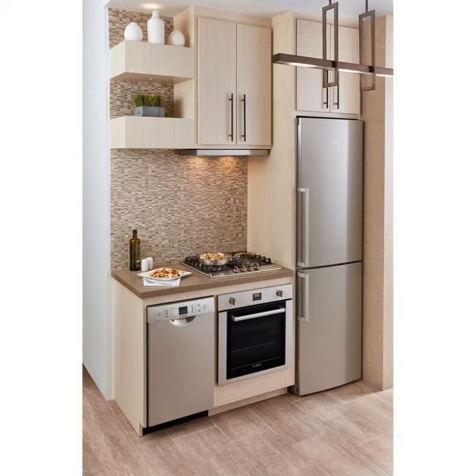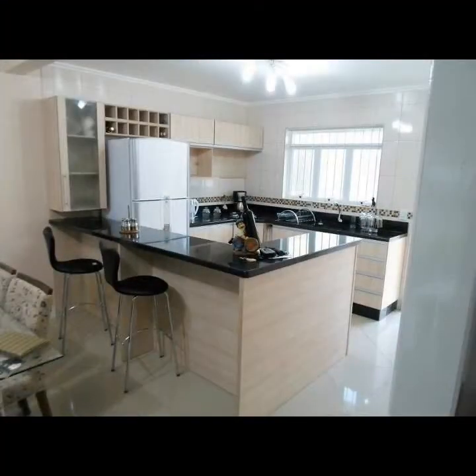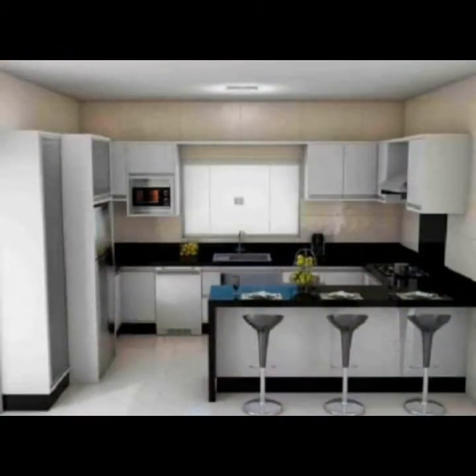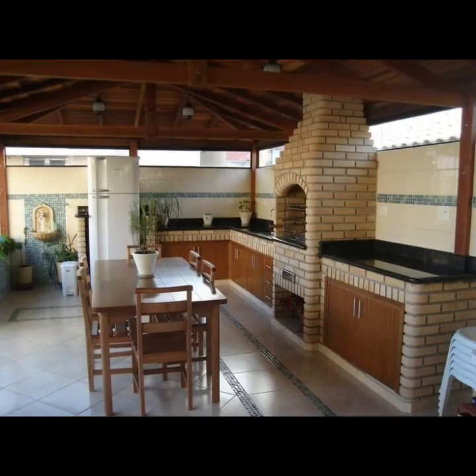Who does not love a stylish and small kitchen? I think you would agree that almost everyone loves to have a stylish kitchen inside the house.